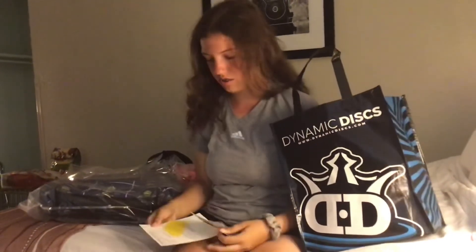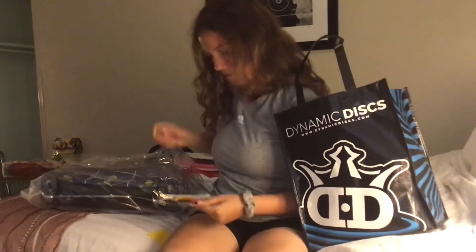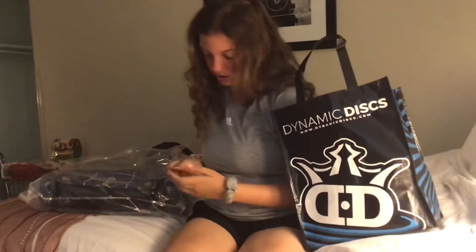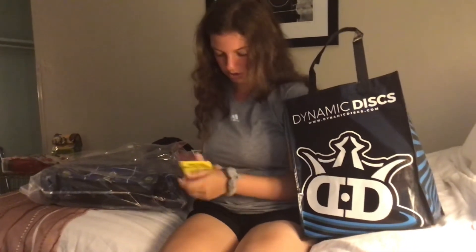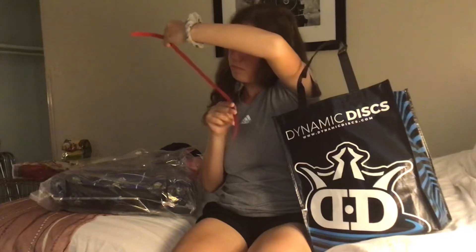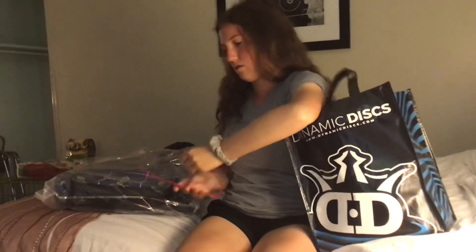Then I got some stickers. I got something about Emporia State University. I got a Phoenix Discs sticker. I got one free go-kart ride. And I got an Emporia State Disc Golf sticker. I also got some raffle tickets for something — I forget what they said it was for.